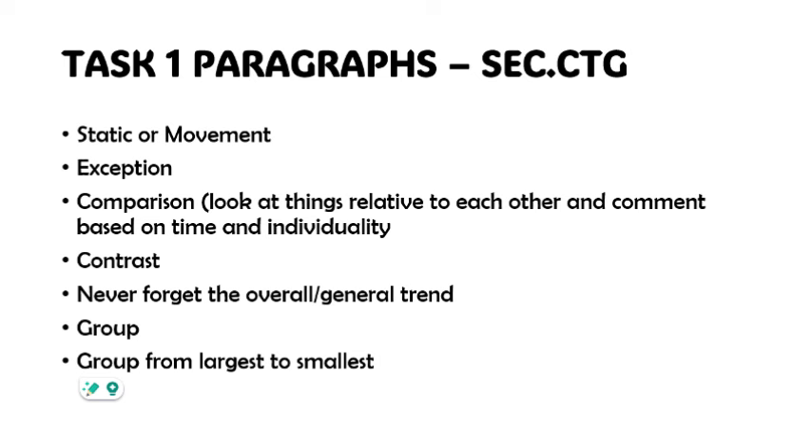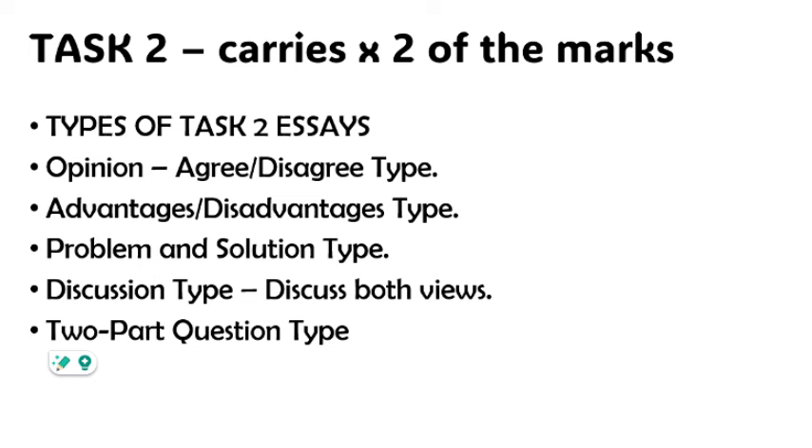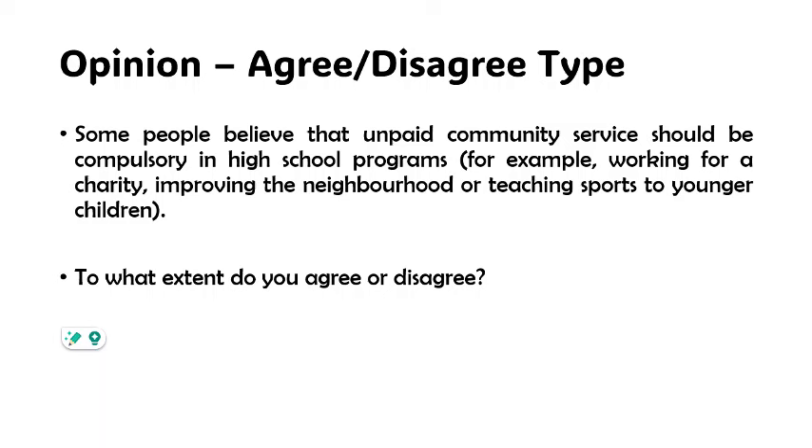If there are any stark contrasts, state them as well. Do not forget to state the overall trend, and learn to group events from the largest to the smallest or smallest to largest. For task two of the writing exam, which carries twice the marks, there are different types of essays: opinion style where you agree or disagree, advantages or disadvantages, problem and solution, discussion type, or a two-part question type. For the opinion type, a sample question might be: 'Some people believe that unpaid community service should be compulsory in high school programs — to what extent do you agree or disagree?'